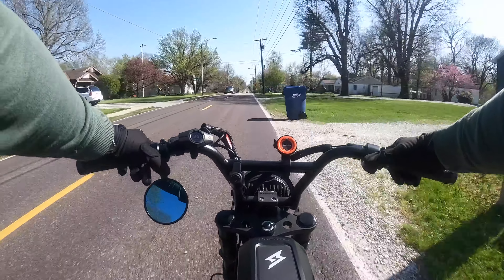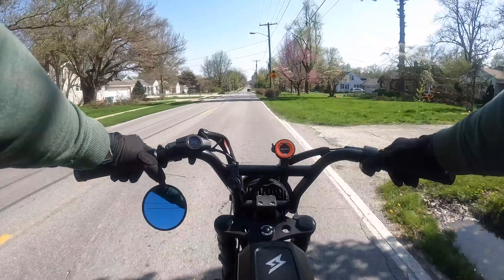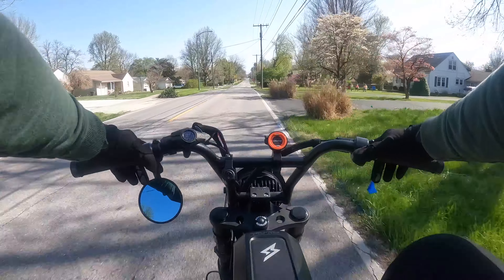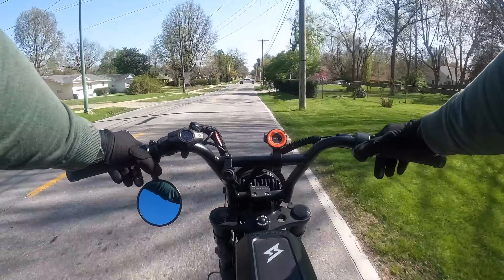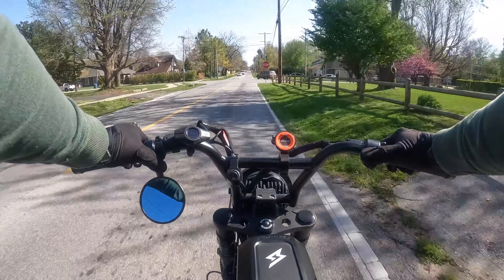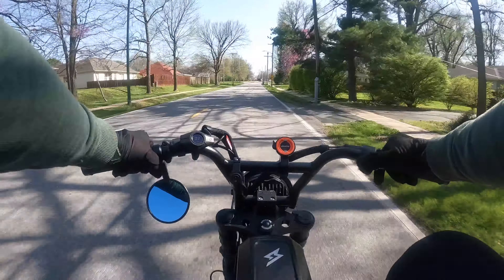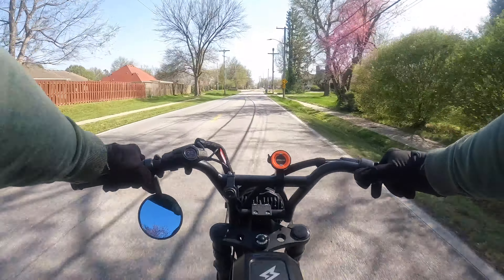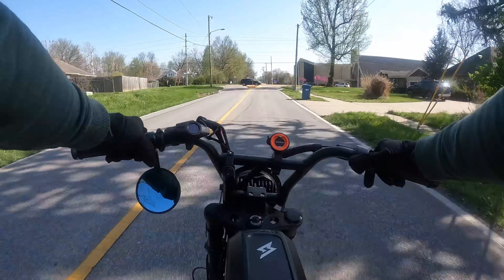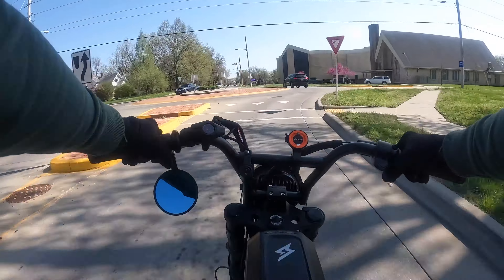The yards out here are looking very nice. This whole week it's been raining quite a bit so the grass has been looking a lot greener. The colors of spring — a lot of purple around here, or on this road at least.